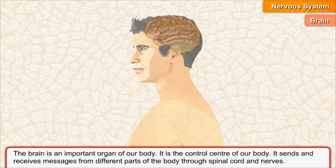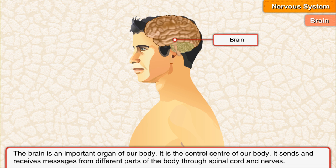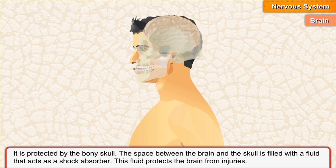The brain is an important organ of our body. It is the control center of our body. It sends and receives messages from different parts of the body through the spinal cord and nerves. It is protected by the bony skull. The space between the brain and the skull is filled with a fluid that acts as a shock absorber and protects the brain from injuries.